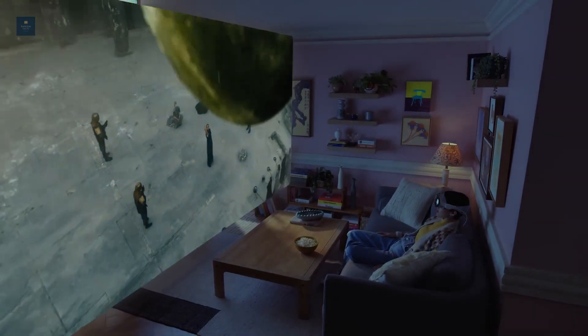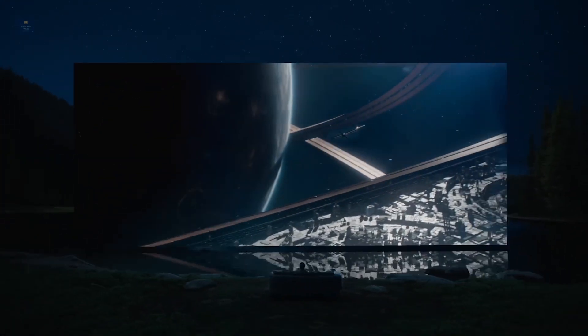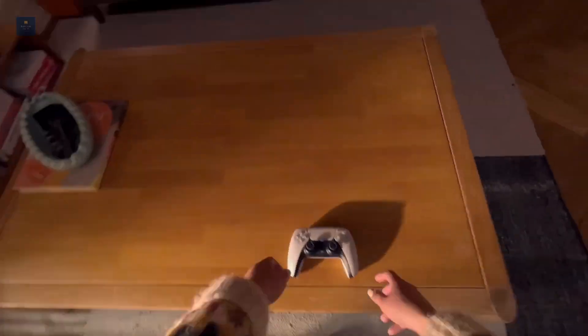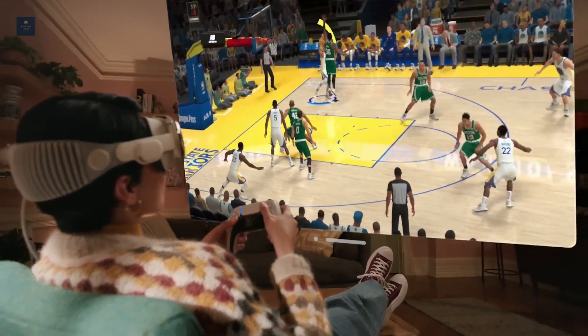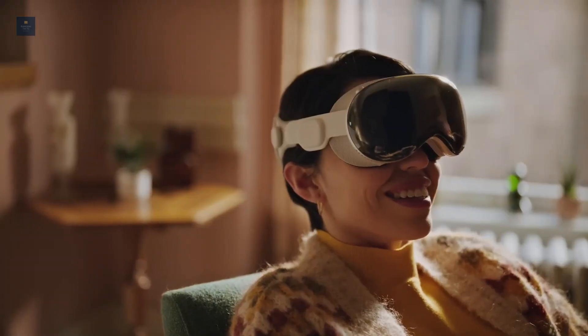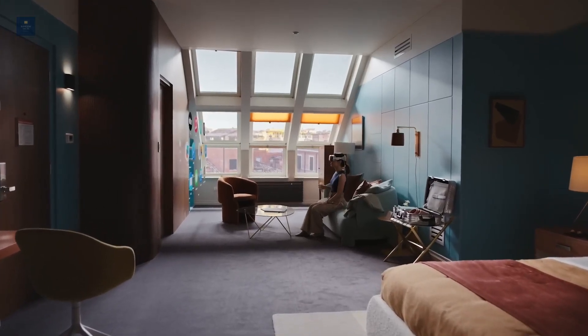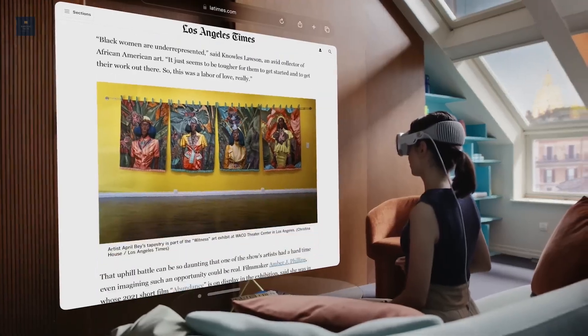The elements have 3D layering that gives them dimensions and thickness. The design even responds to light and casts shadows on the environment. Since the design understands scale and distance, it dynamically responds to your environment and movement. However, users can easily place any app anywhere they want in their environment. You can even make the apps extremely large for comfortable viewing.